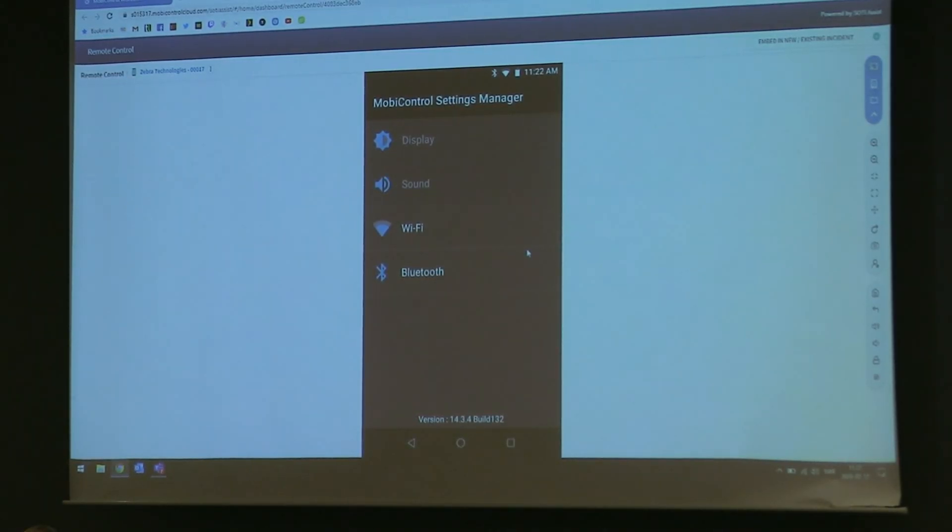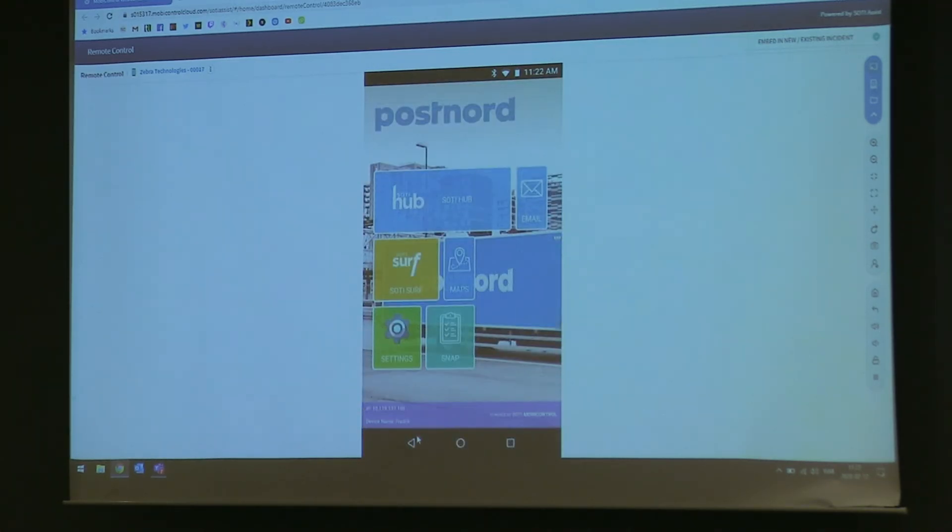From here I can open applications. This is our settings manager — basically a settings program so you can allow some settings in the lockdown since you don't have access to pull the status bar down. The most common use case is Bluetooth, so you can pair a printer, headset, ring scanner, or whatever. But when you press home or back, you always end up back on the lockdown screen — you cannot break out of the device. That is my demo for MobiControl.